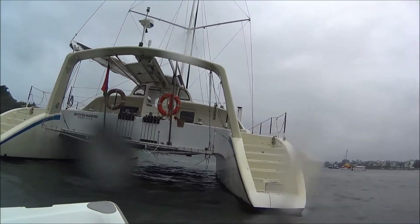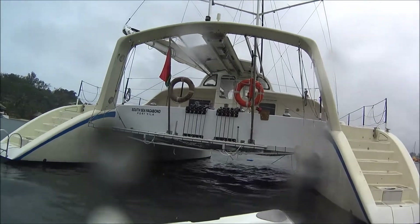What's the length? It's 18 meters, 60 foot. And the width? 9 meters. How long did it take to build? Two years of construction, in the shed. What kind of materials? Foam sandwich — a bit of cell foam. Lots of bridge deck clearance. Wow, it's a huge boat.